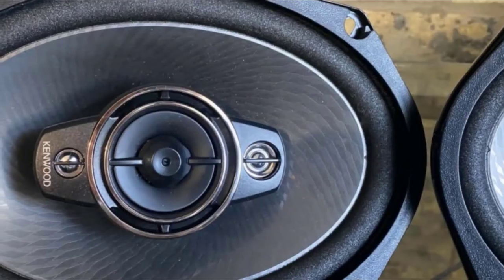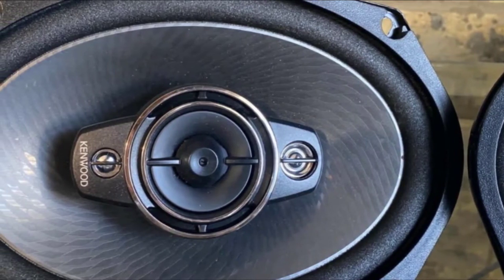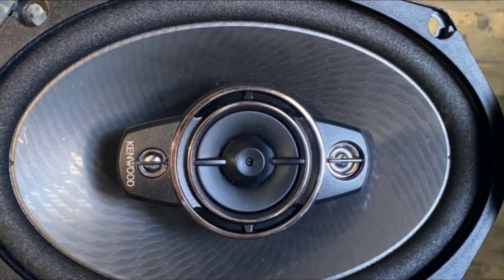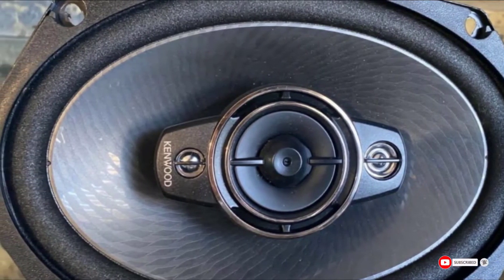There are some downsides though. If you're looking for heavy bass in your sound, then these speakers aren't the best choice. They perform better at balanced all-around sound production. You may also find that the higher toned notes can sound shrill or harsh at louder sound volumes.